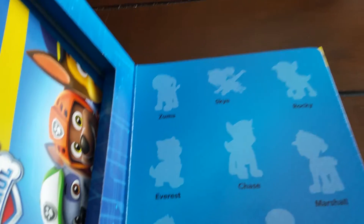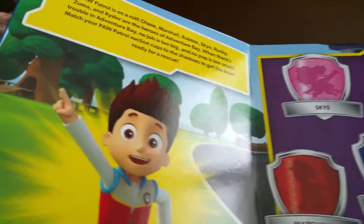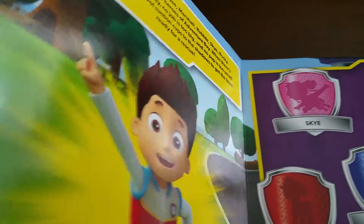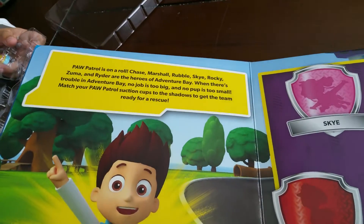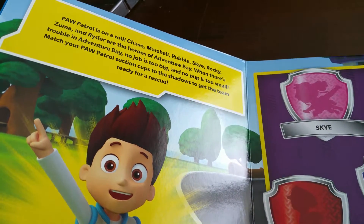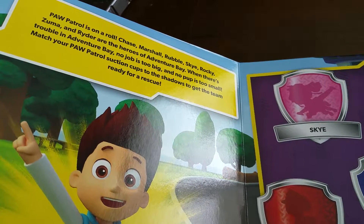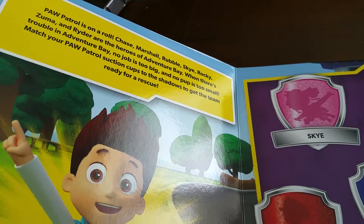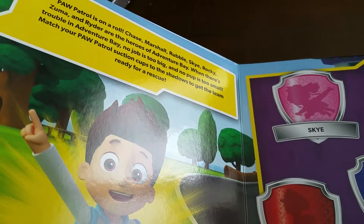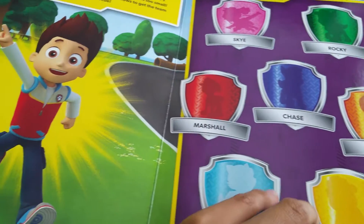On the first page we have shadows of the different characters. Paw Patrol, Paw Patrol, Paw Patrol is on a roll — Chase, Marshall, Rubble, Skye, Rocky, Zuma, and Ryder are the heroes of Adventure Bay. When there's trouble in Adventure Bay, no job is too big and no pup is too small. Match your Paw Patrol suction cups to the shadows to get the team ready for a rescue. William is starting with all the suction cups and he's going to help me put those cups on the right page.